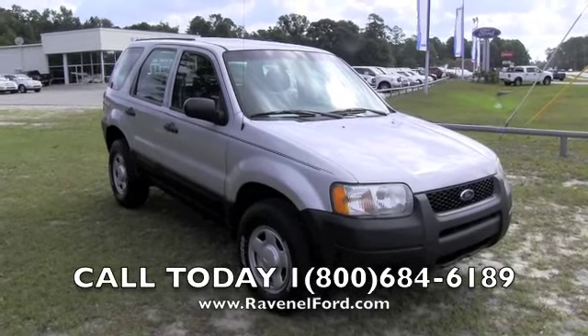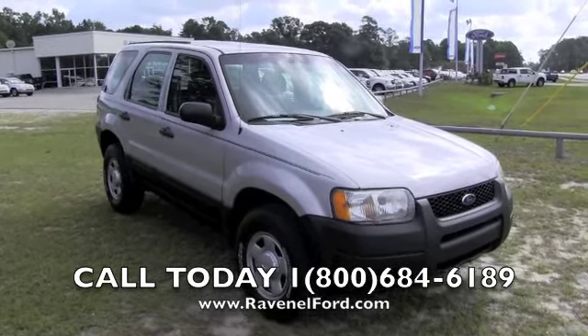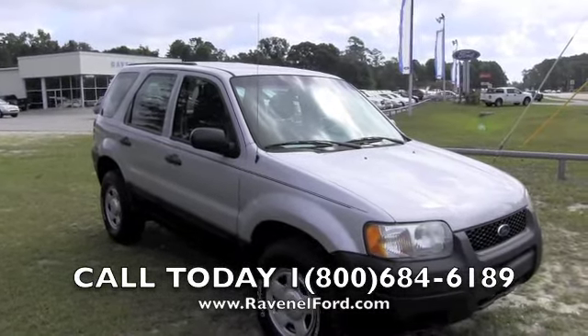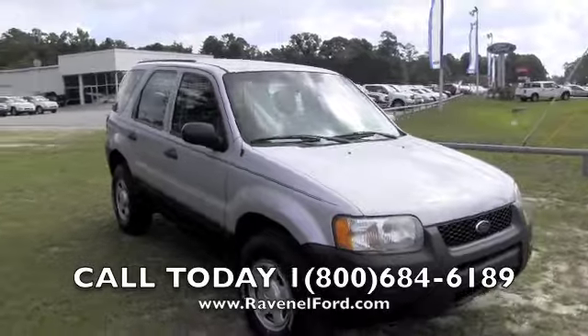Folks, you're looking for a vehicle that has good transportation, plenty of room, at a good price — it's the 2004 Ford Escape right here at Ravenel Ford.